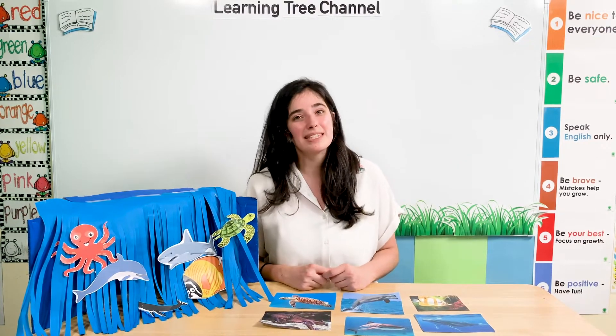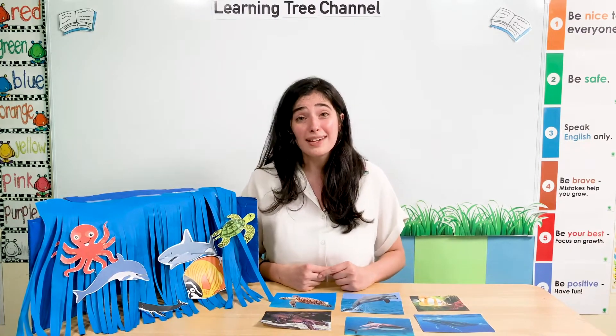Hello, Little Sprouts! It's time for our theme. In our theme, I am learning about sea animals. I love learning about sea animals. They're so much fun. They love to swim in the ocean and have some fun.